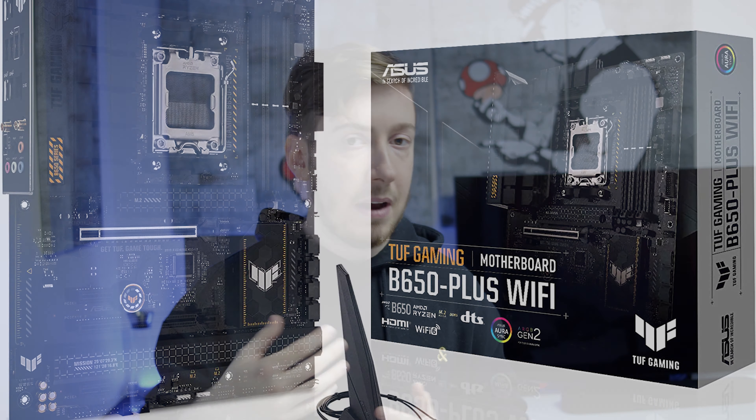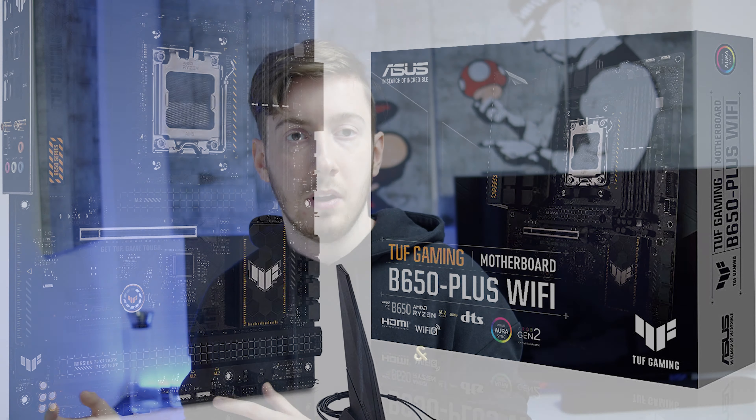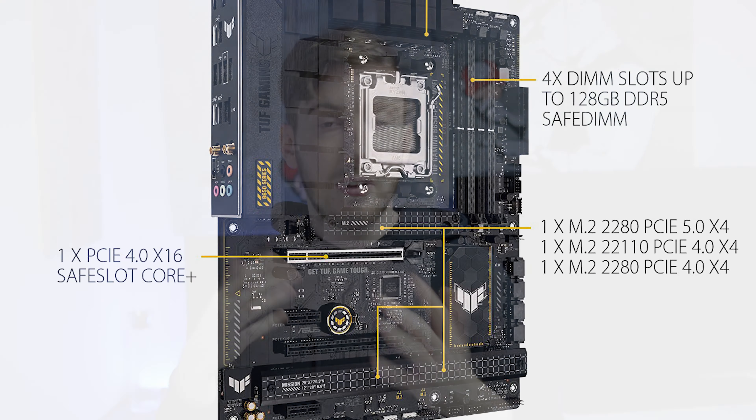You get two PCIe x16 slots and two PCIe x1 slots. The large slots can be used for a graphics card or network card, and the two small slots for a streaming card or something else. It would be nice to have three large PCIe slots, but two will be enough for most people.